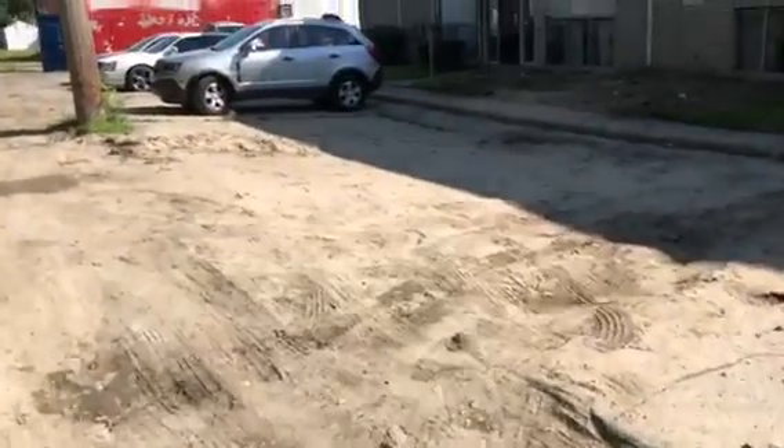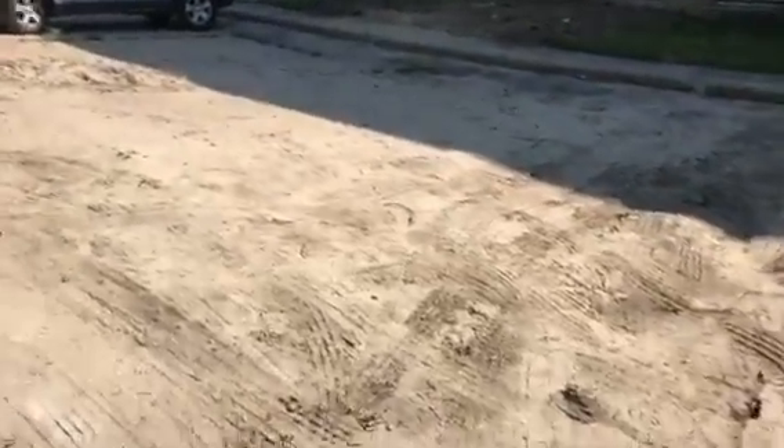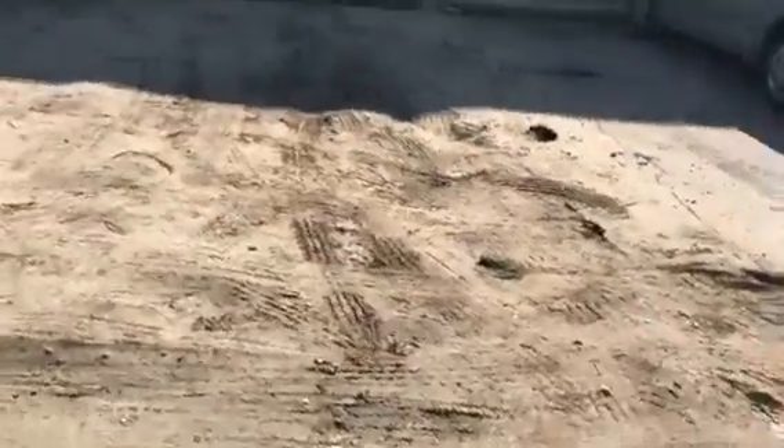This is the parking lot in the back. It's all torn up and there's huge craters. You almost can't drive through here, so we need to fix the parking lot.